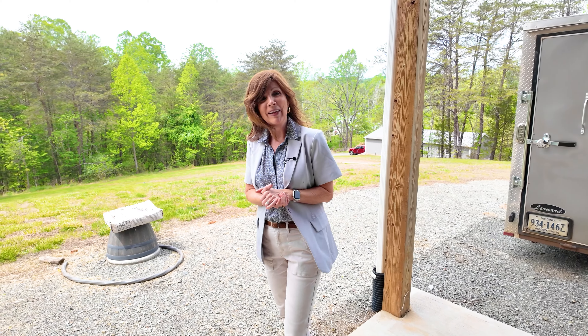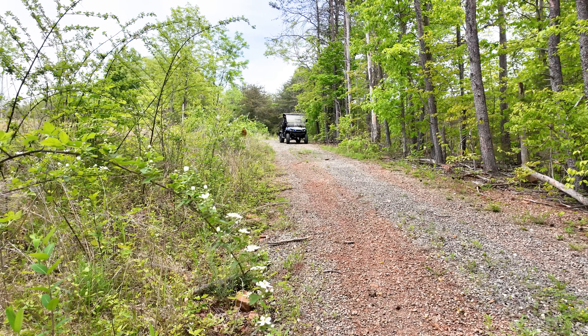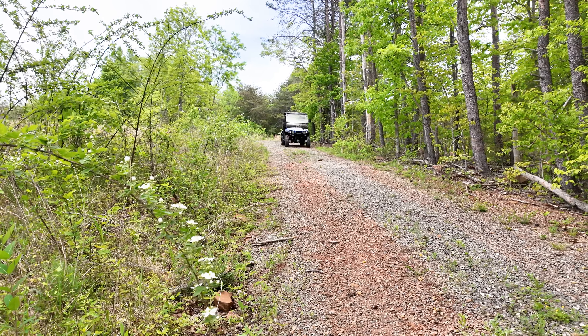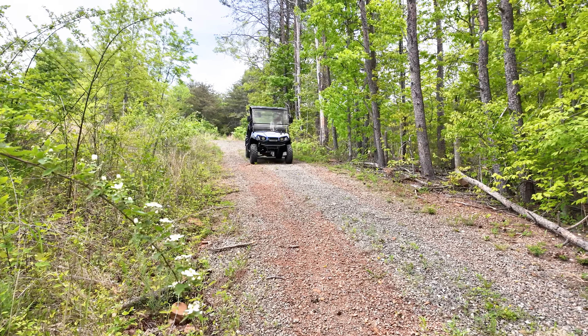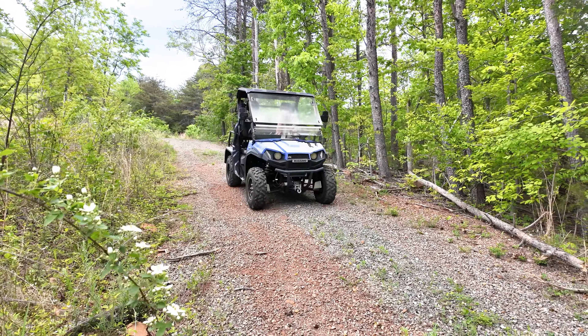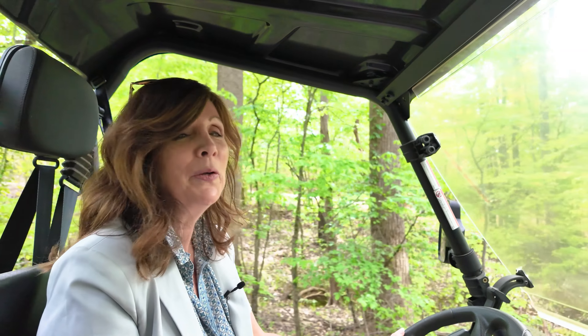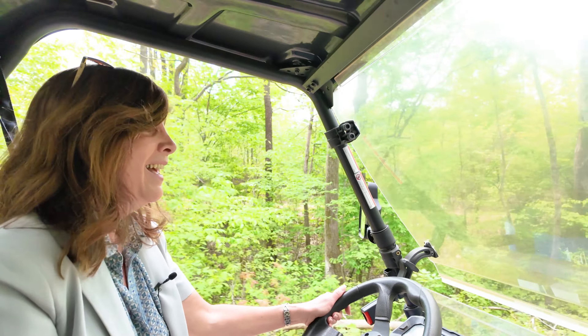Now come with me as we take a little drive and tour around the outside to show you the lakefront and the detached garage. We're going to do a little off-roading in an electric cart or mule — this will get us around the property down to the lake. We've got a private little access road here. It's almost four acres, so you have lots of privacy and your own little country road.